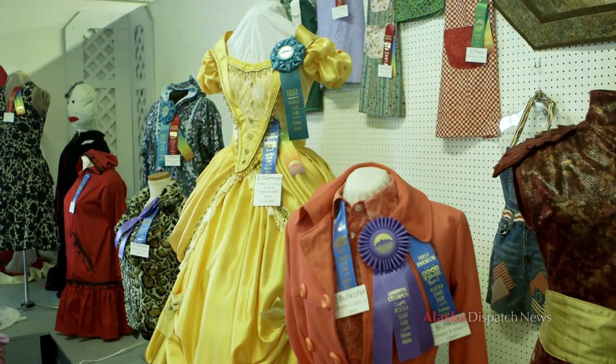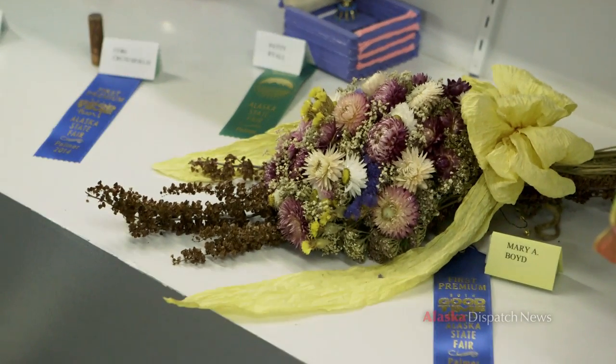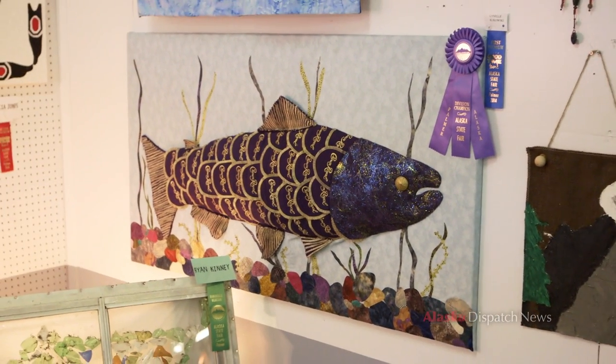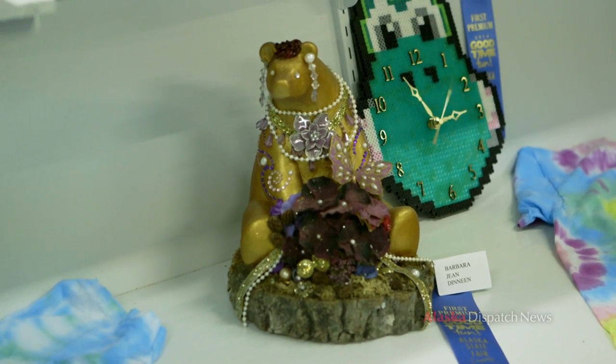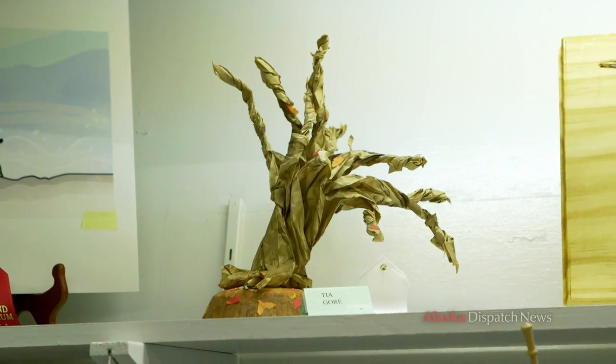Irwin Hall has several different departments: quilting, sewing, fiber arts, clay art, and then we also have a larger department called Creative Arts and Crafts. This is a very large department — it has a lot of things in it that don't go anywhere else, so they try to put everything that doesn't fit into another department into this one.